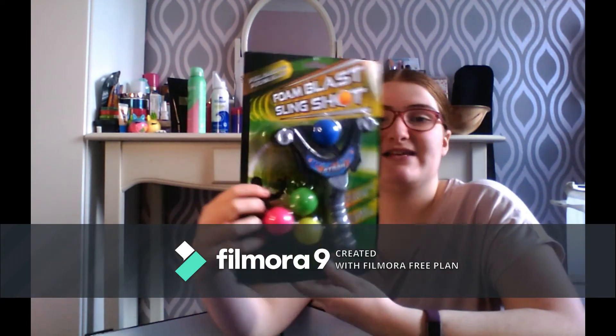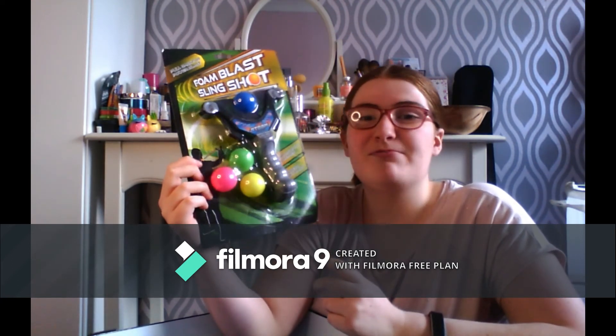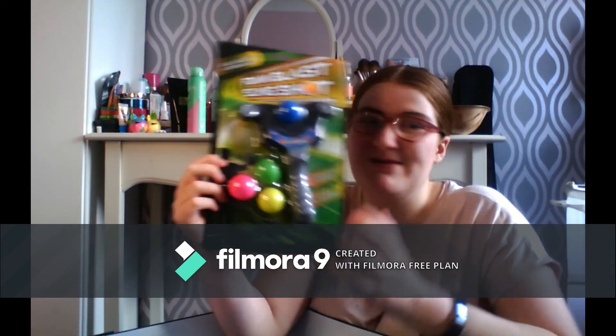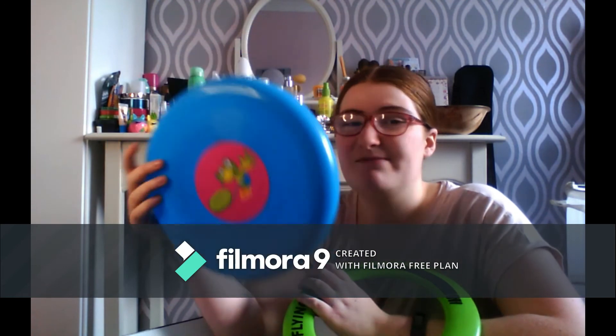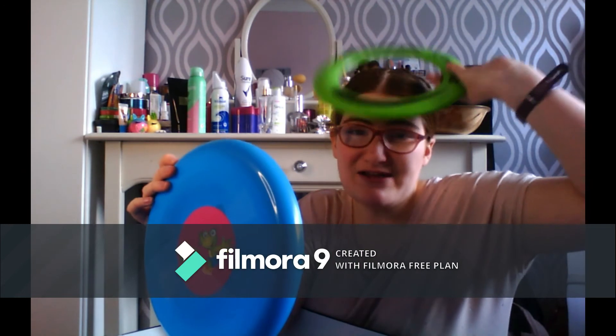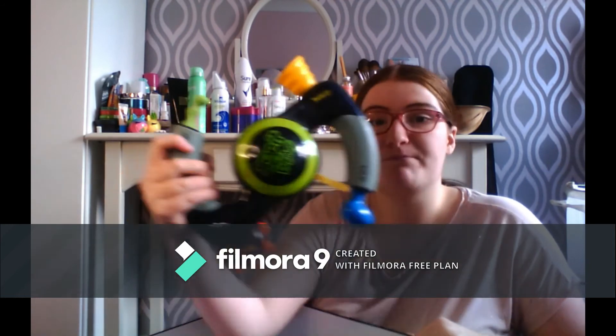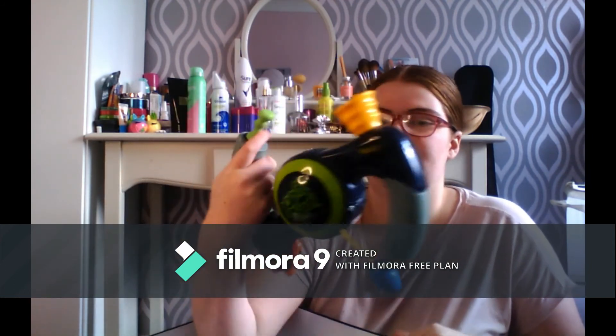I've got a foam slingshot — I'll have some fun hitting my brother or mum, watch out mum! I've also got two frisbees. We got rid of some but I kept these. I used to use one as a hat when I was younger — it actually looks quite nice.